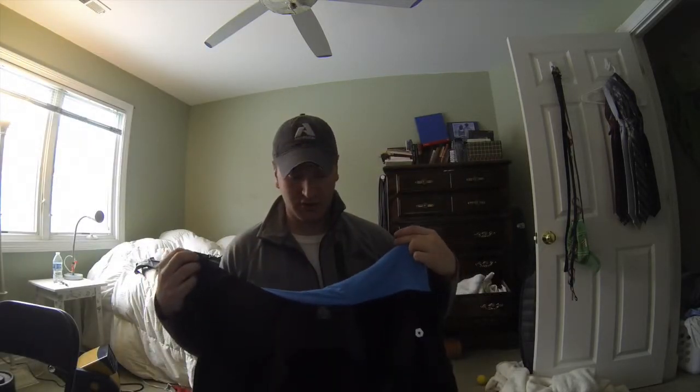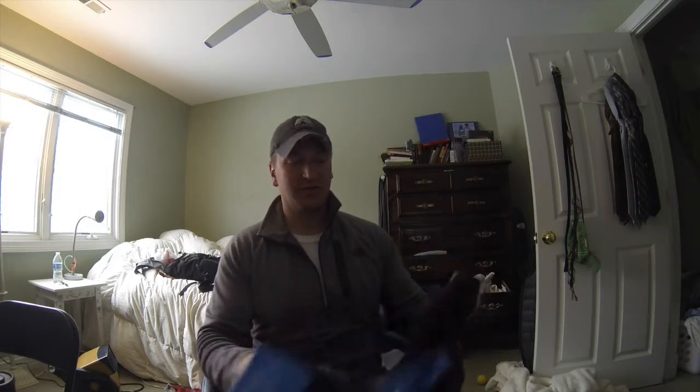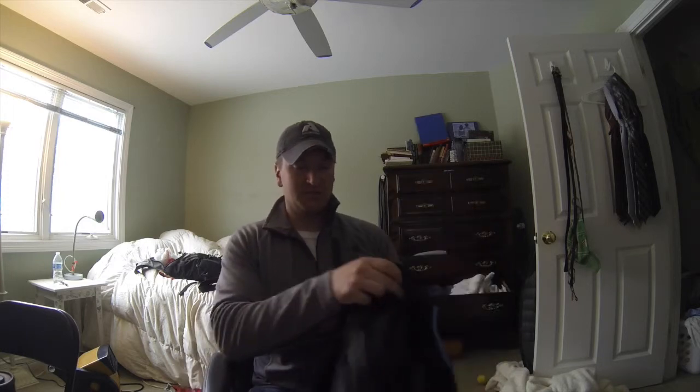This is it. I'm a pretty big guy so I have the extra large and it fits pretty good. Let me see if I can put it on so I can show you.